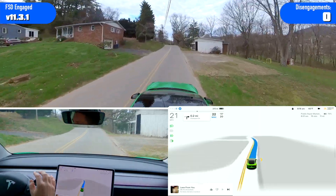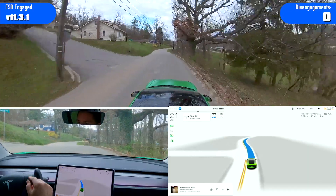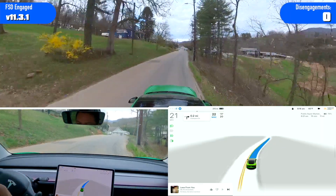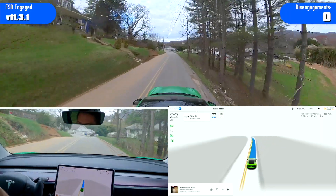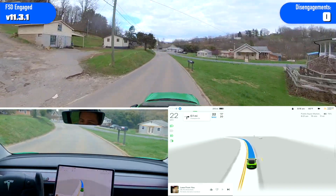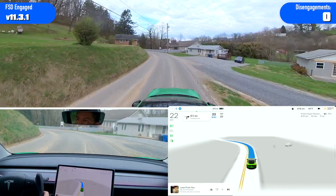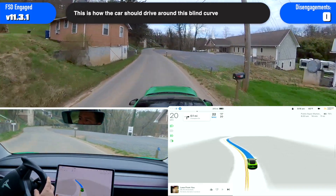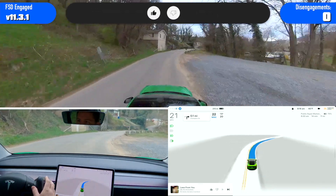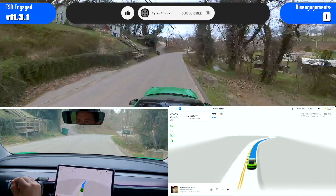I wasn't really going that fast, so we'll see how it does when it drops from 55 to 45 to 35. I really like seeing the wide path here — gives me a little more confidence that it knows where it's going. And it did not go over center. That is awesome — I didn't have to disengage there.